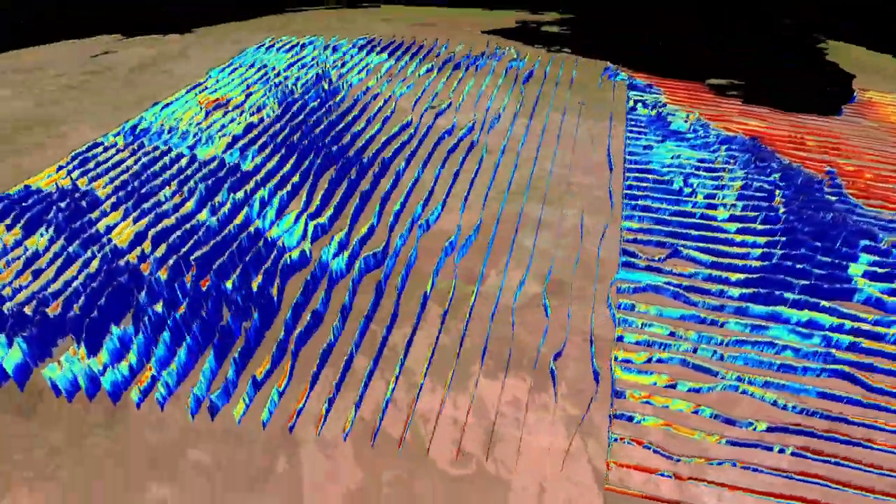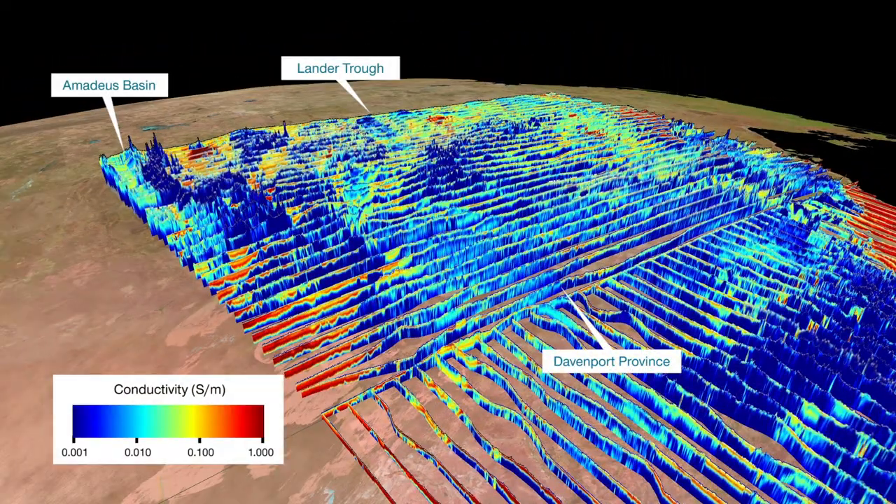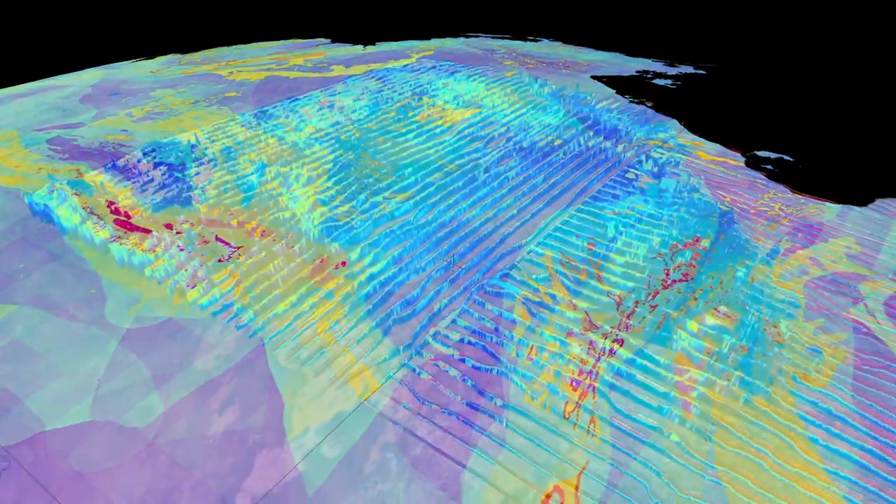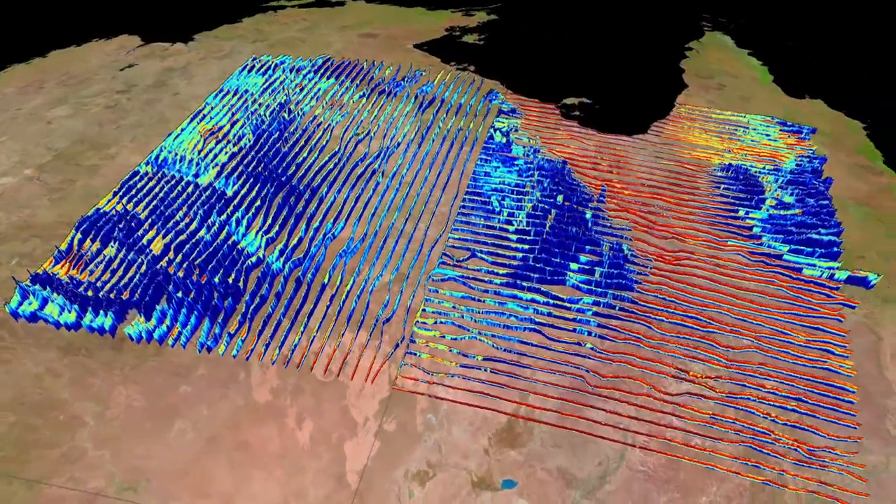The results show conductive units that could indicate the presence of mineral deposits, such as nickel and other commodities. This provides explorers new insights and target areas for further investigations.